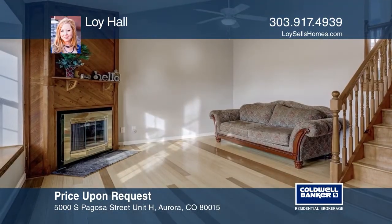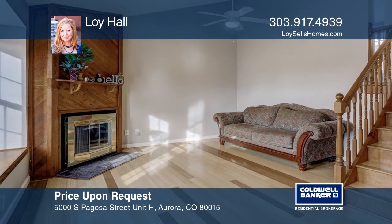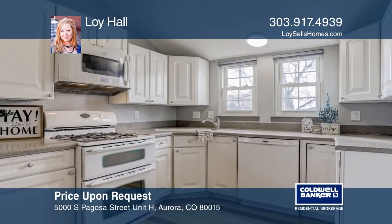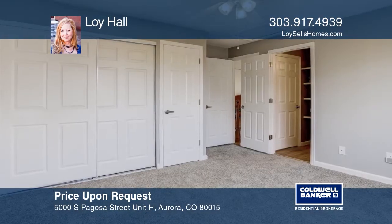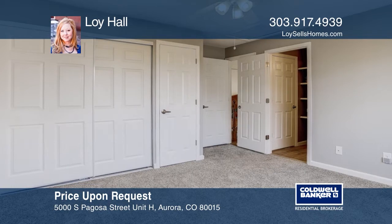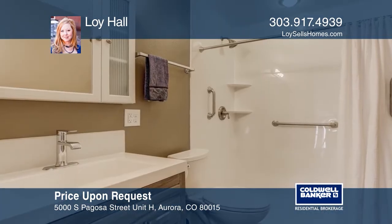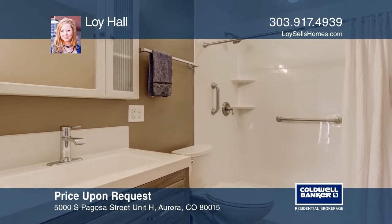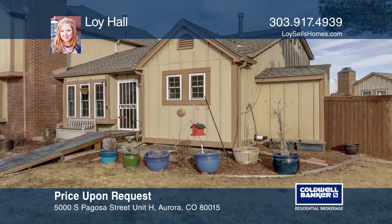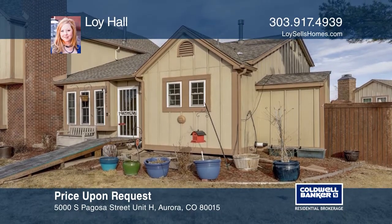This three-bedroom, two-bath townhome in the Discovery at Smoky Hill features new paint, newer windows and new carpet. This crisp and clean kitchen hosts a gas stove, Corian countertops and storage. Upstairs is host to two large bedrooms. The beautifully remodeled bathrooms will not disappoint. This home is complete with a laundry area tucked away on the lower level. Find out how you can get the keys to your new home by contacting Loy Hall.